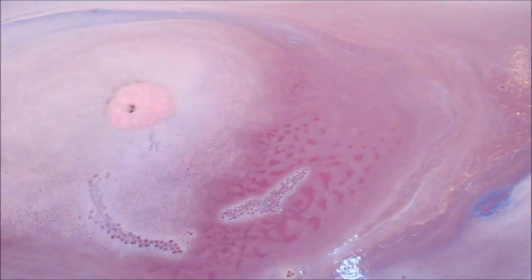I do have one other bath bomb that's technically from their Valentine's Day collection, so hopefully I will have that one posted soon.